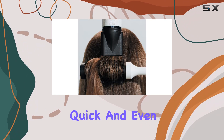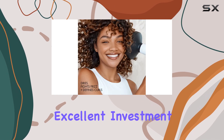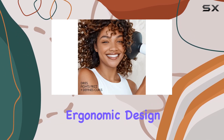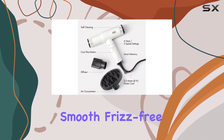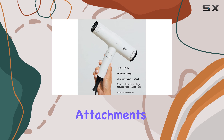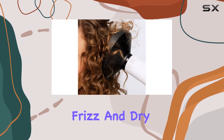Overall, if you're seeking an ionic dryer that delivers quick and even results, the Bondi Booze Sonic Dryer is an excellent investment. Its lightweight, ergonomic design and powerful performance make it a reliable tool to achieve smooth, frizz-free hair. While the attachments could be improved, this dryer's ability to reduce frizz and dry hair quickly and effectively earns our recommendation.